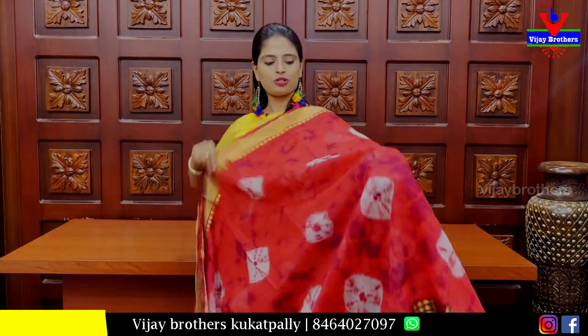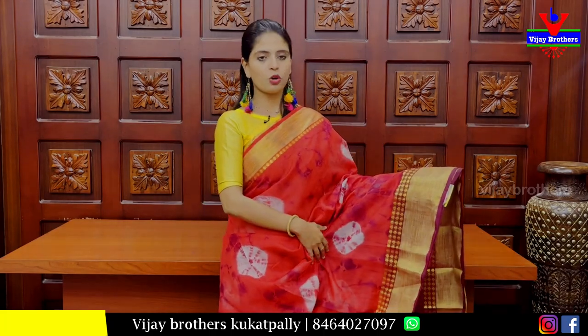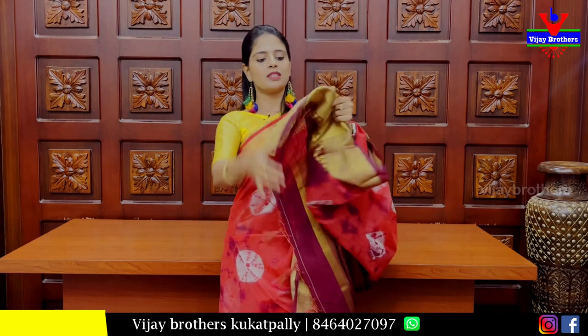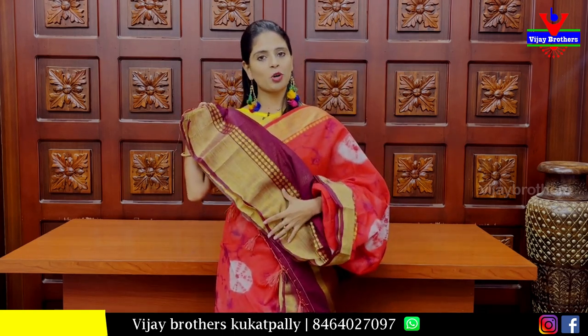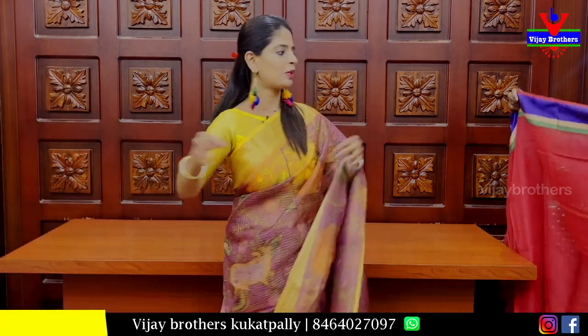The next sari is a cotton linen sari with neat khadi pattern borders and weaving borders on both sides. The body has shibori and bandhani prints. The pallu has a khadi pattern. The blouse is a contrast blouse with a khadi pattern border also on the blouse. Price: Rs. 720.